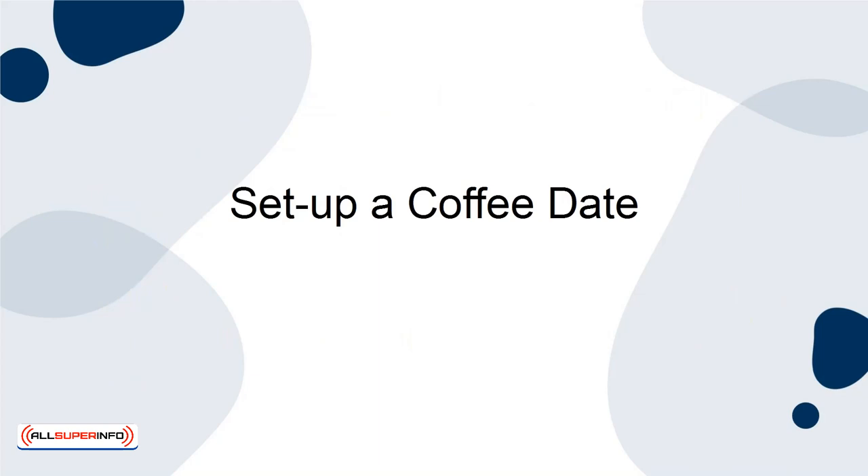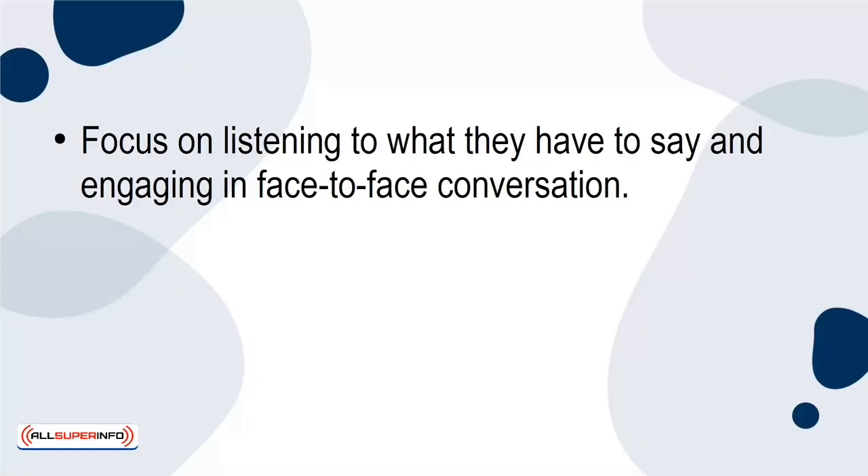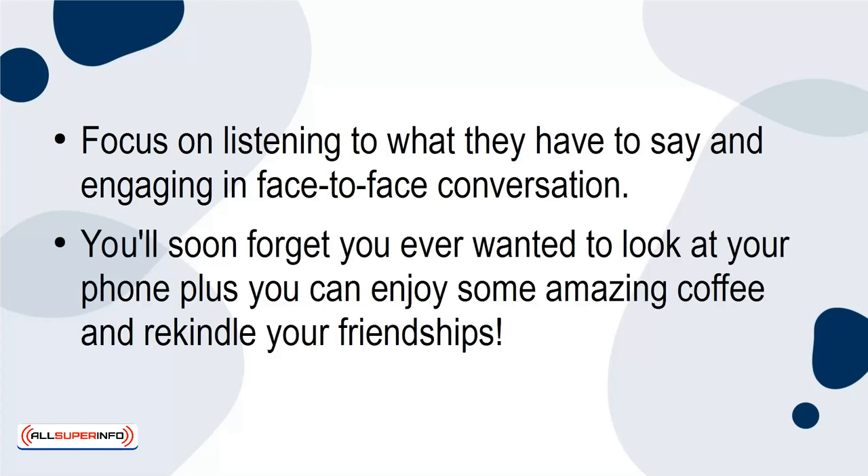Set up a coffee date. Rather than simply texting your friends, set up a time to meet in person. Invite them over for coffee or check out a local coffee shop in your area. Focus on listening to what they have to say and engaging in face-to-face conversation. You'll soon forget you ever wanted to look at your phone. Plus, you can enjoy some amazing coffee and rekindle your friendships.